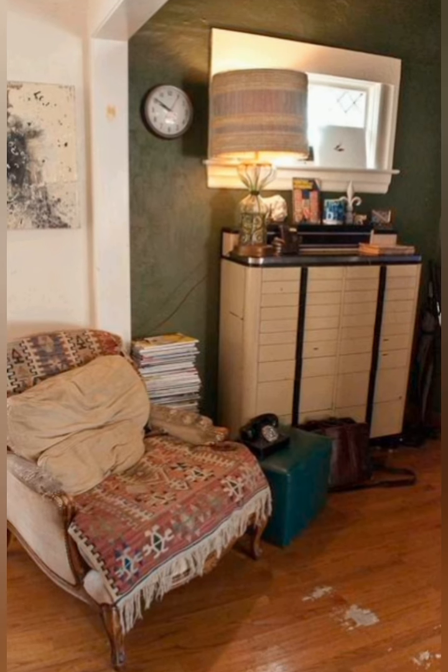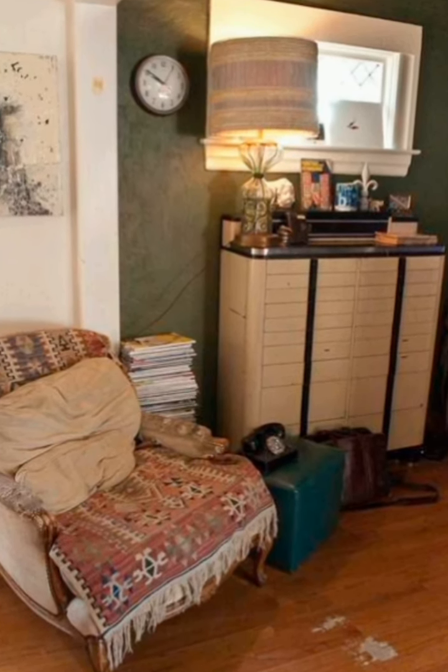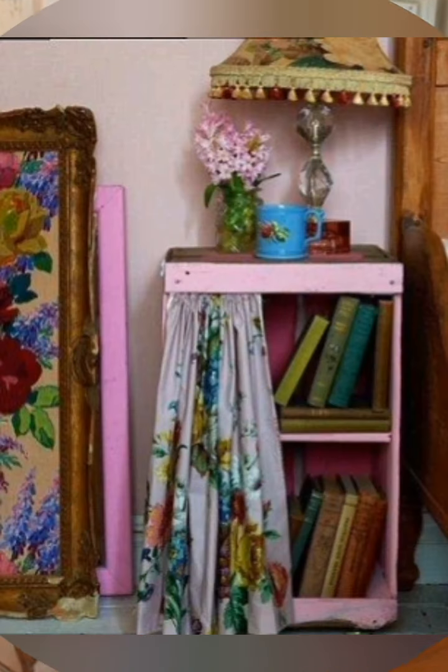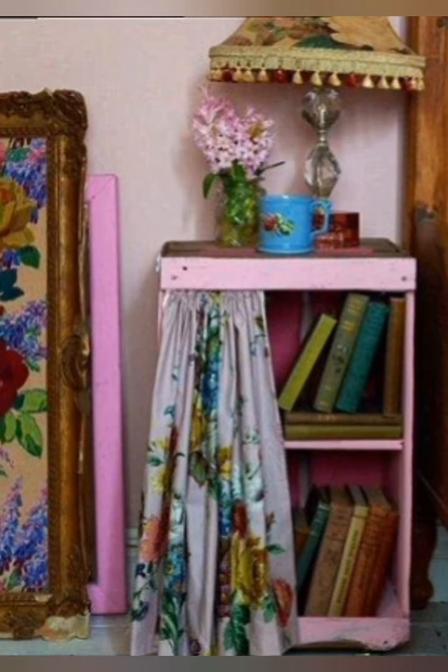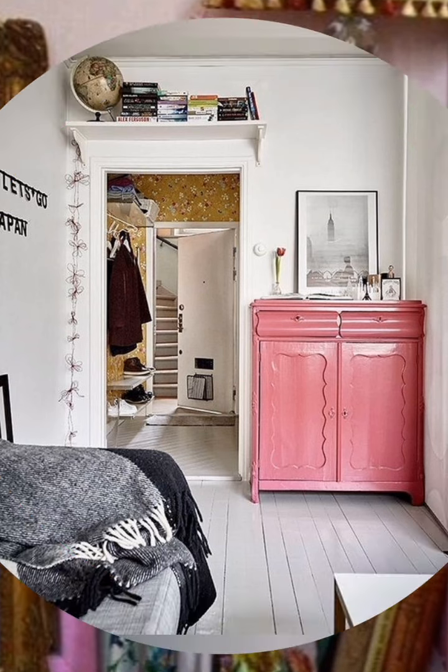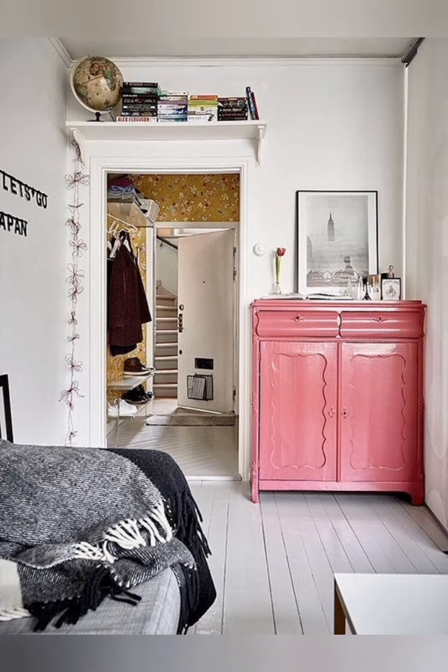Pendant lights and wall sconces provide ambient illumination. Soft, warm ambient light enhances the cozy atmosphere.